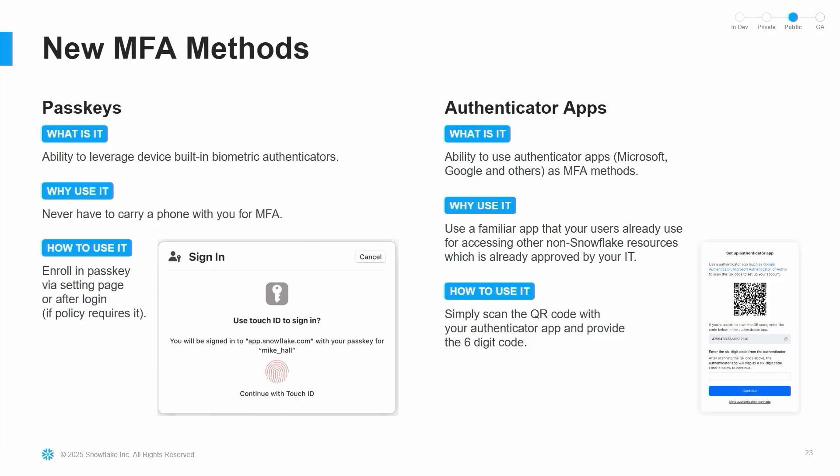For MFA methods, we've launched a whole bunch of new options that make it far better to do two-factor authentication. Passkeys in particular are super cool — if you're a user of 1Password, for example, you can store passkeys inside 1Password and use it to federate those passkeys. You can also use physical keys or other forms of MFA, and we now support authenticator apps, so you're not stuck with only Duo for MFA.